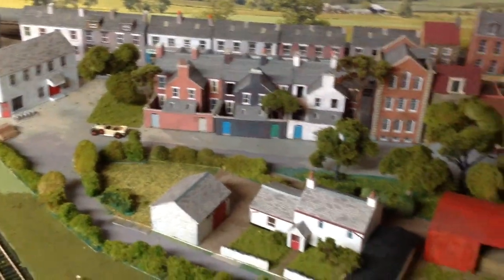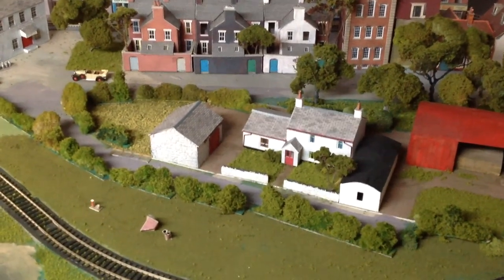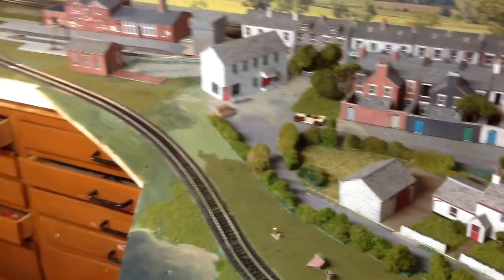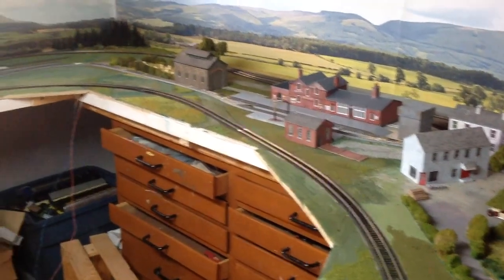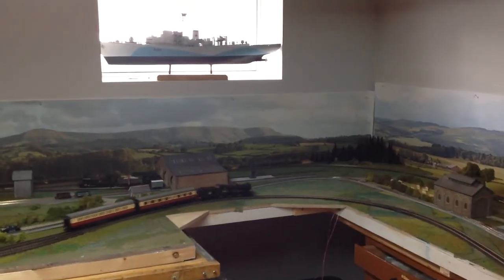Most of these buildings have obviously been recycled from a previous layout, but there's a nice little farm that I scratch-built — a typical Ulster farm as we would call it — and a few more towards the distance with a corvette, strangely enough, in a central position.